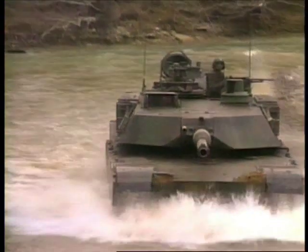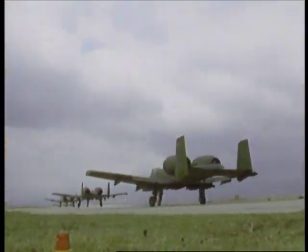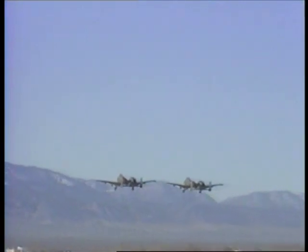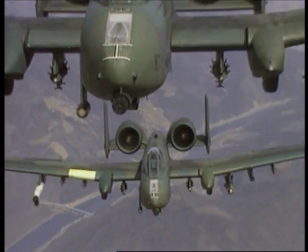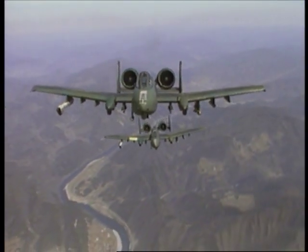Tanks are designed to confront the enemy head-on, so their heaviest armor is at the front. The Gatling gun of the A-10 is capable of 4,000 rounds a minute. It fires armor-piercing bullets with a core of depleted uranium, which increases the force on impact.